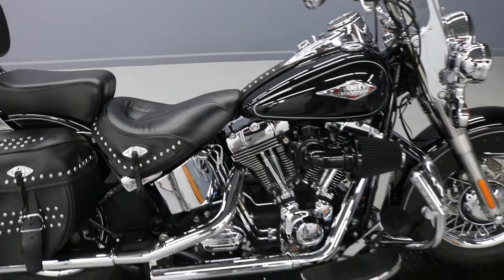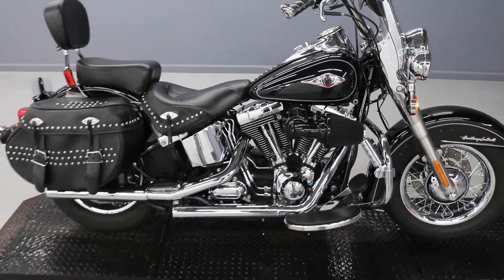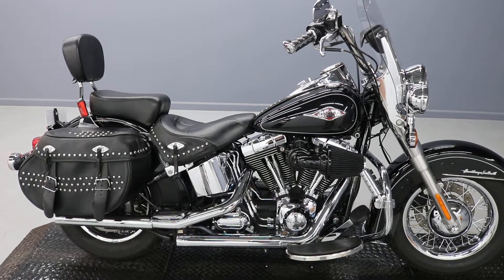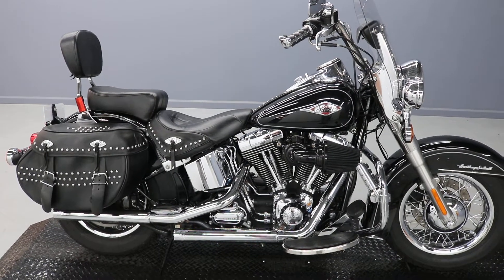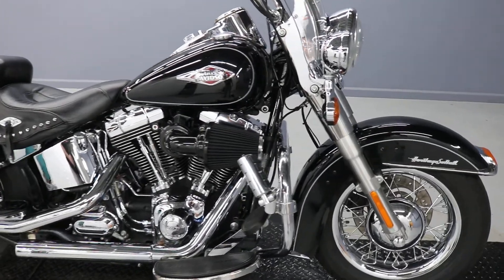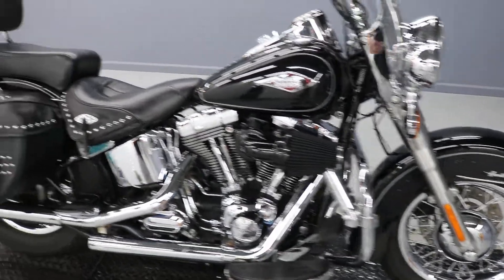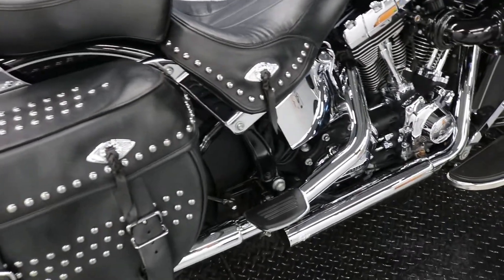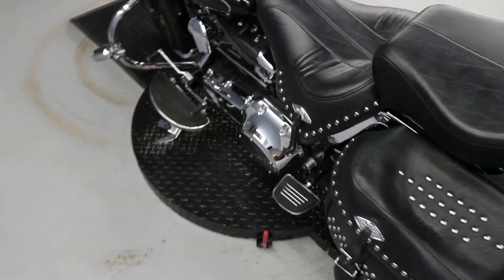Really nice looking Heritage Classic with 13,702 miles on it. It is loud — it's got Vance & Hines pipes, a high flow air cleaner, and highway pegs mounted to the engine guard. Of course it came stock with a sissy bar. It has larger passenger pegs — I believe they're aftermarket — so they like to have a good footing.